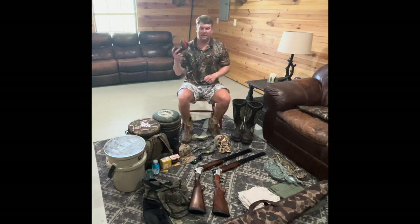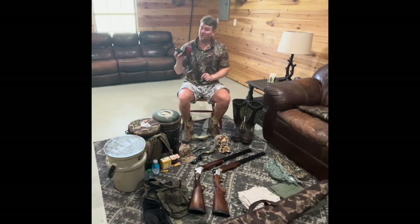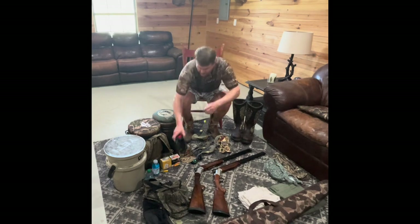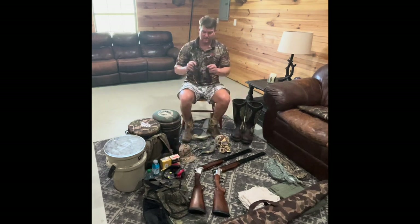Third thing you need, in my opinion: ear protection. You have these that slip on and these that go in the ear. I prefer the slip-on ones. They are bulkier but they do tend to cut out more of the noise. They also make the electronic kind that go in your ear, kind of like a hearing aid, that will cut off sound once it reaches so many decibels. Those are really nice. I just haven't sprung for those yet, but I might this season. So hearing protection, eye protection.